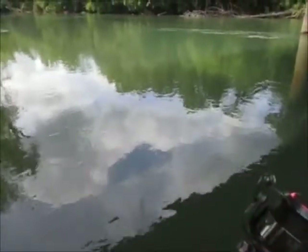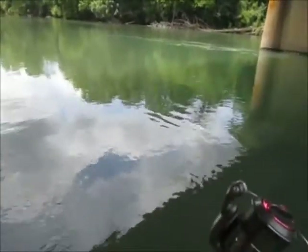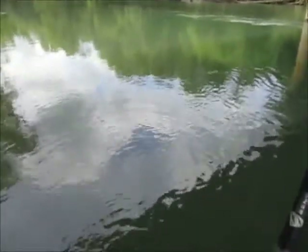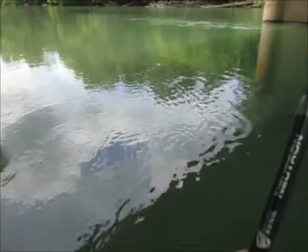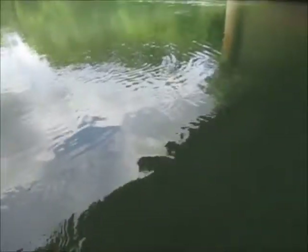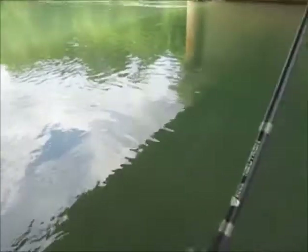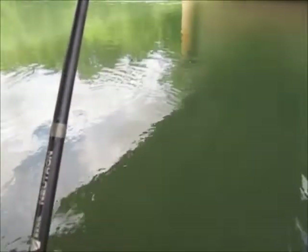I've got something big, guys. Real big. I have no idea what this could be, honestly. It was on a red wiggler and it is putting up one hell of a fight. Red wiggler, first cast in this swift current — it's acting like a sucker fish. It could be a walleye too, I guess. I honestly have no idea, but it's nice whatever this is.